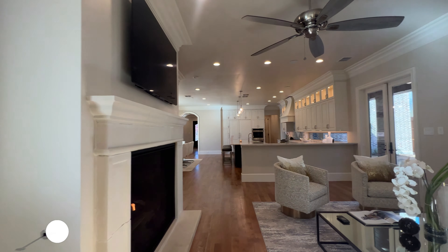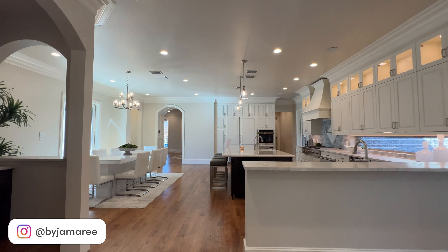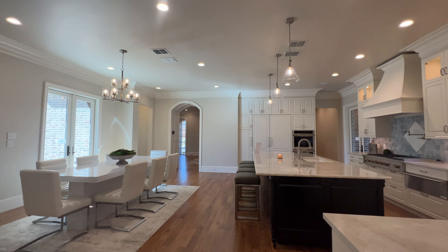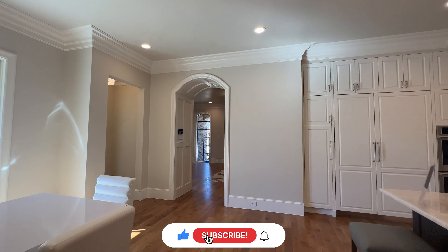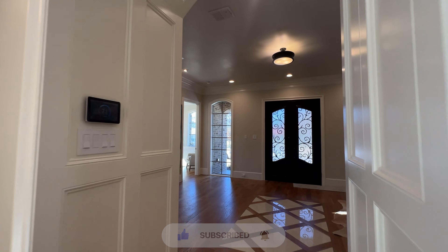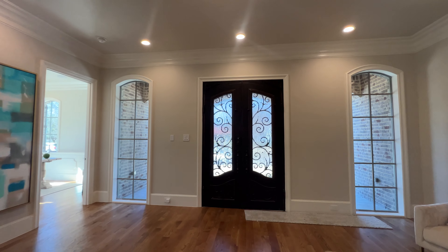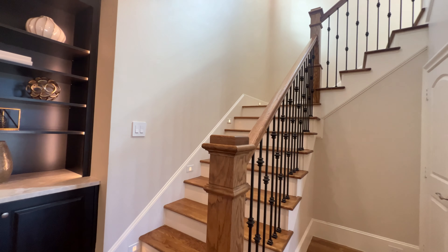What you guys think of the downstairs part of the home so far? I really like it. Don't forget to like the video, don't forget to subscribe. We're going to head upstairs where the rest of the home is. Now let's go.